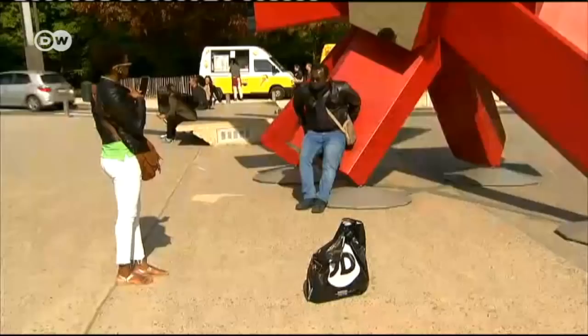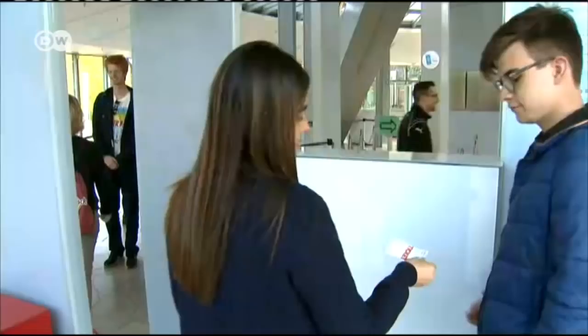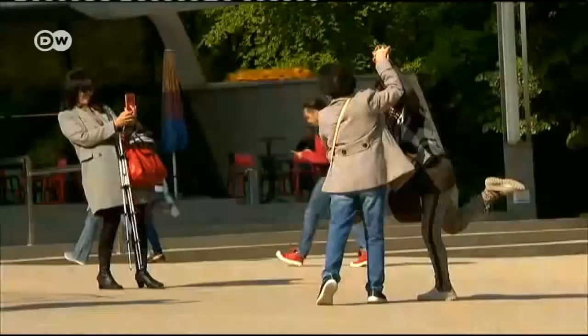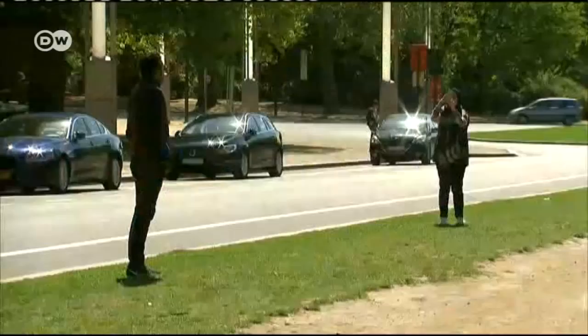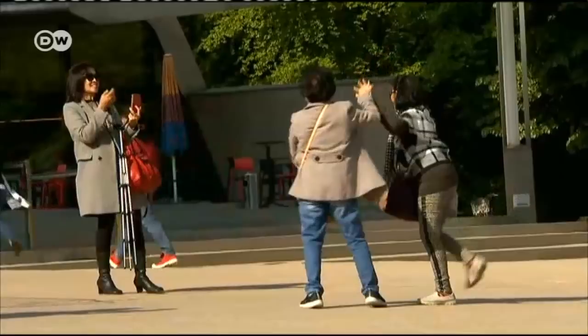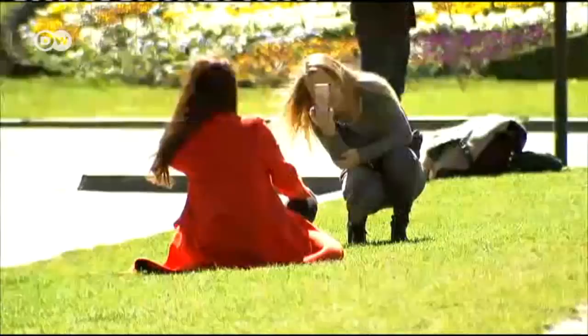To this day, the famous landmark has lost none of its fascination. 600,000 people flock to the Atomium each year, making it one of Belgium's biggest tourist attractions. Most take a picture as a reminder of their visit. Euromax asked viewers around the world to send in their best shots from their trip to Brussels with the Atomium.